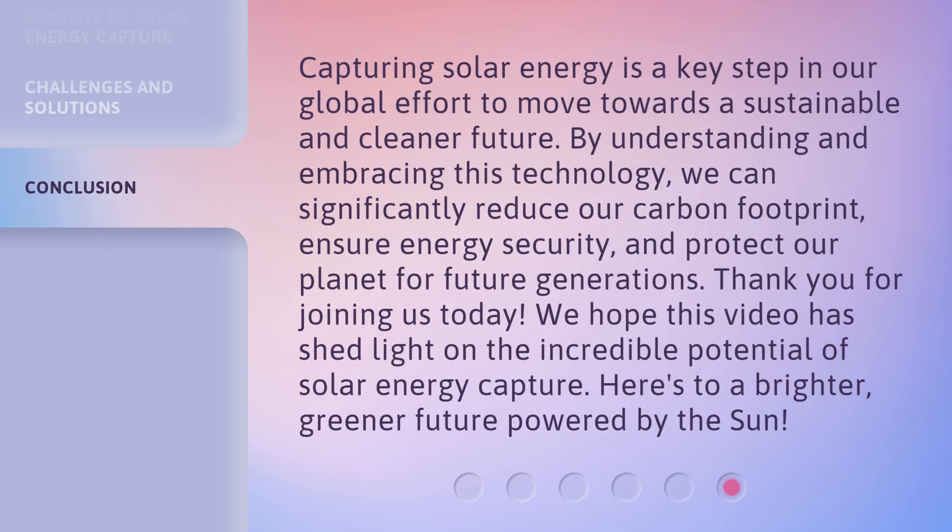Capturing solar energy is a key step in our global effort to move towards a sustainable and cleaner future. By understanding and embracing this technology, we can significantly reduce our carbon footprint, ensure energy security, and protect our planet for future generations. Thank you for joining us today. We hope this video has shed light on the incredible potential of solar energy capture. Here's to a brighter, greener future powered by the sun.